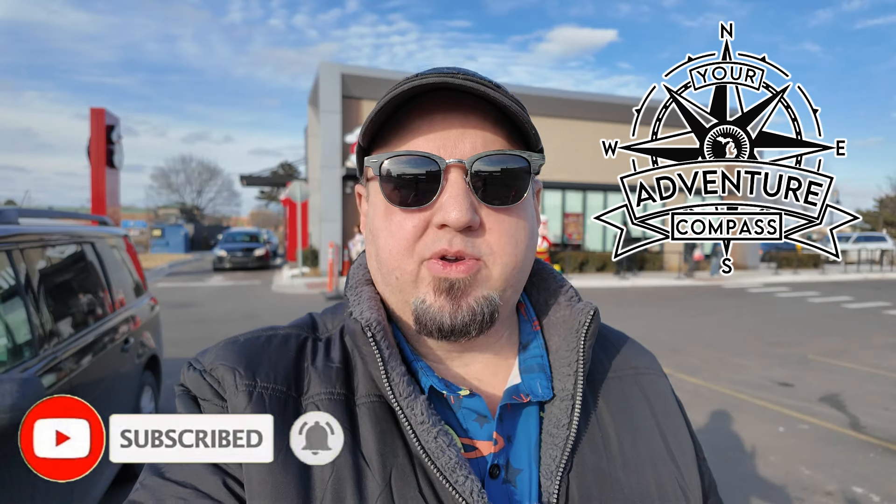Hello my friends and welcome to Your Adventure Compass. If you're new here my name is Ed and I do different videos on places to go, things to check out, and sometimes I do food videos like today. Today we are in Sterling Heights, Michigan to check out Jollibee. It's the first one in our area here in Michigan and it is a Philippine-owned company. They have chicken and a bunch of unique dishes. We're gonna check them out today.